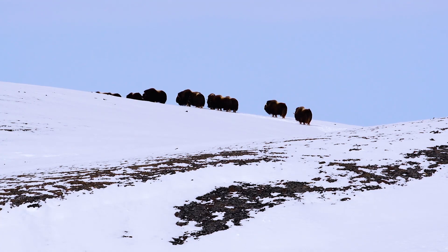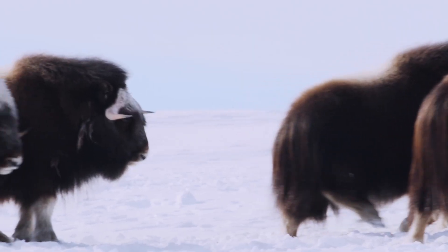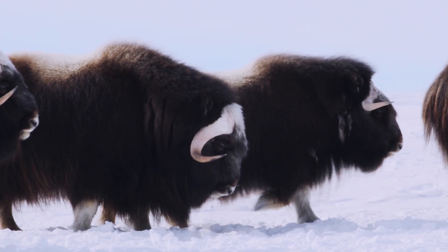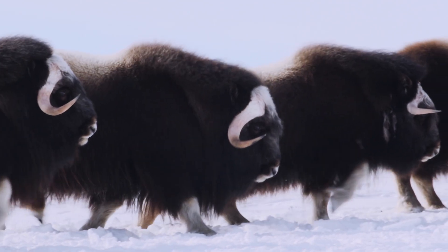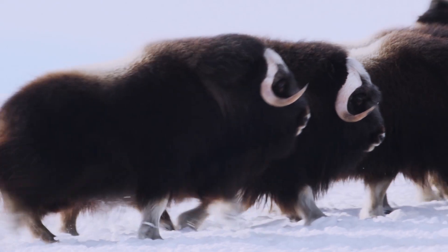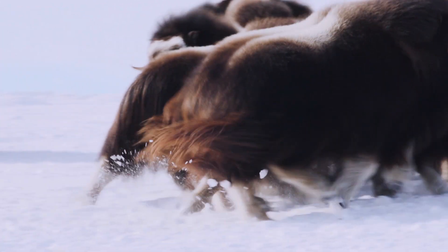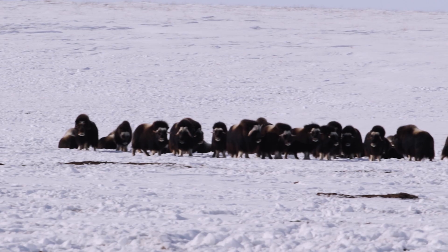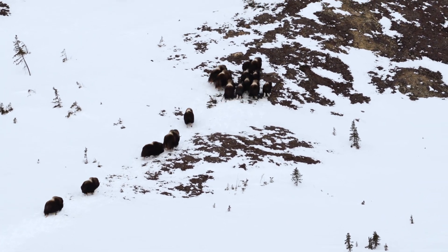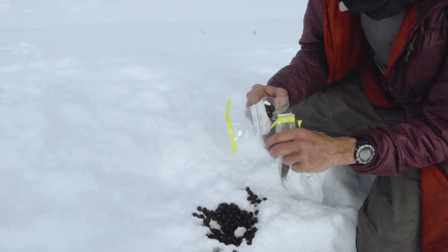But once we know where they are, we'll go out to each group and visit each group so we can start to understand how different factors are affecting herd productivity. When one looks at a musk oxen, they think they're like a buffalo or a bison. But this species is unusual — their closest relatives are sheep and goats. They run uphill just like goats do when they're afraid, and they have these little tiny poops like a goat does.